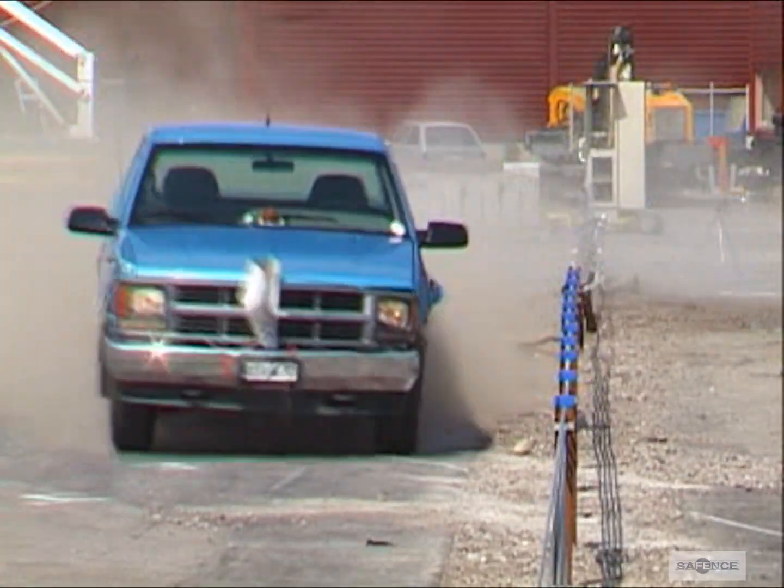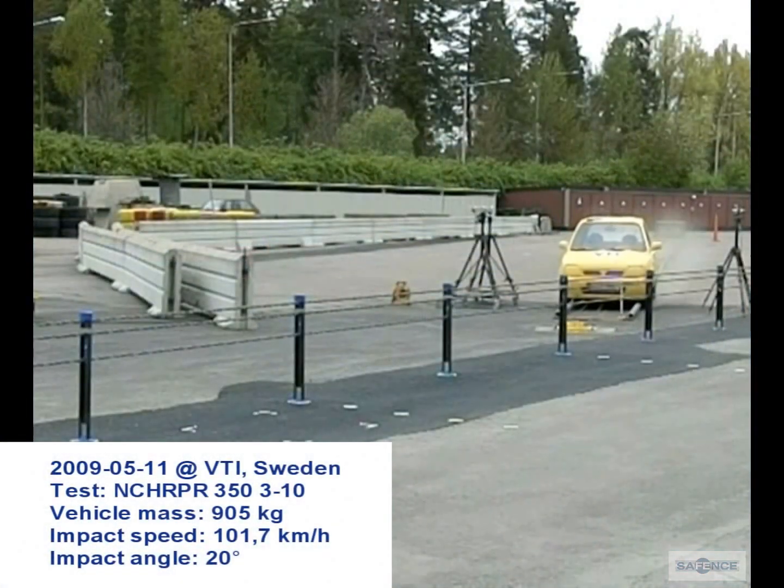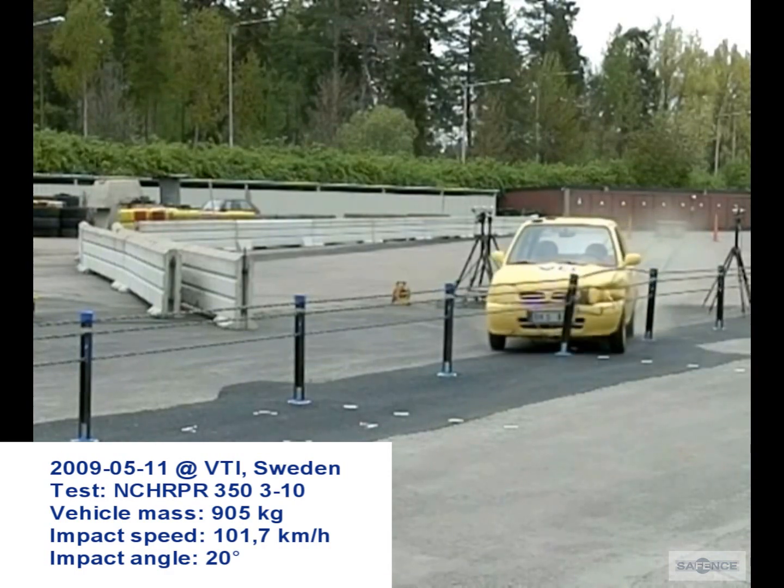In 1998, the stretch of road in question was provided with a central barrier of the wire rope type. The wire rope barrier selected is called SafeFence and is a Blue Systems product.